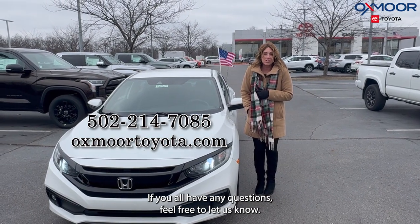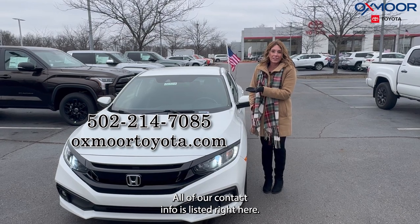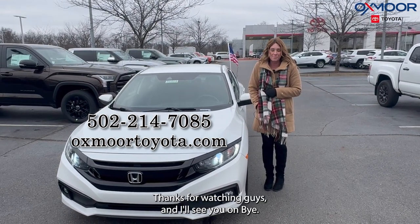If you all have any questions, feel free to let us know. All of our contact info is listed right here. Thanks for watching, guys, and I'll see y'all soon. Bye.